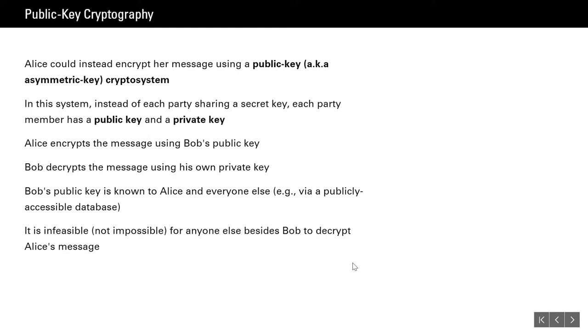Bob's public key is known to Alice and everyone else, maybe via a publicly accessible database. But how do I find out what your public key is to send you a message? And if you send it to me, how do I know that's your real public key and not someone else's? Because if I encrypt something with the wrong person's public key, the only person that can decrypt it is that wrong person. So if I'm tricked into thinking somebody else's public key belongs to you, that's bad news. There has to be some way to trust a public key.